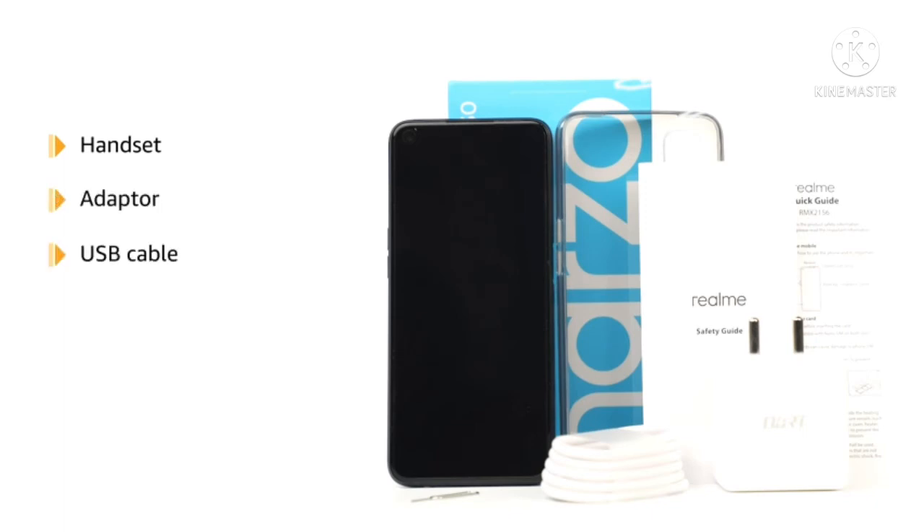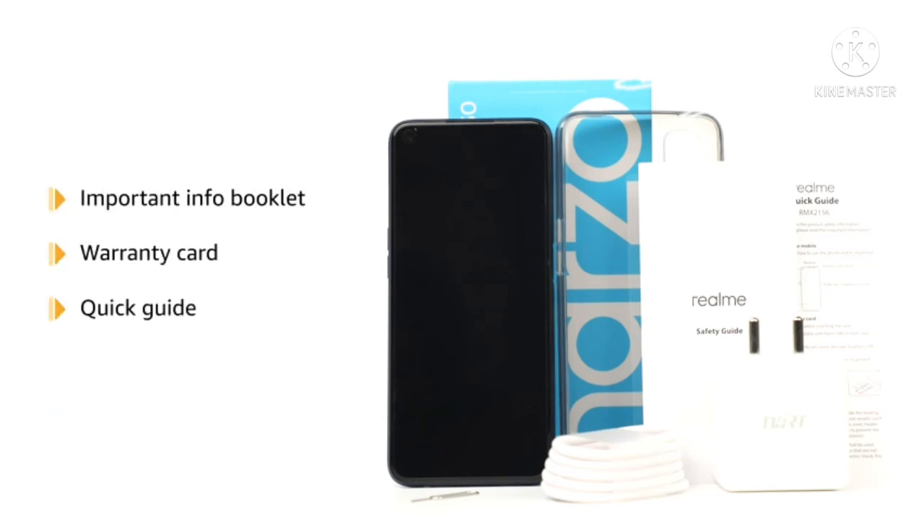The box includes the handset, adapter, USB cable, SIM card tool, screen protector film, case, important info booklet with a warranty card, and a quick guide.